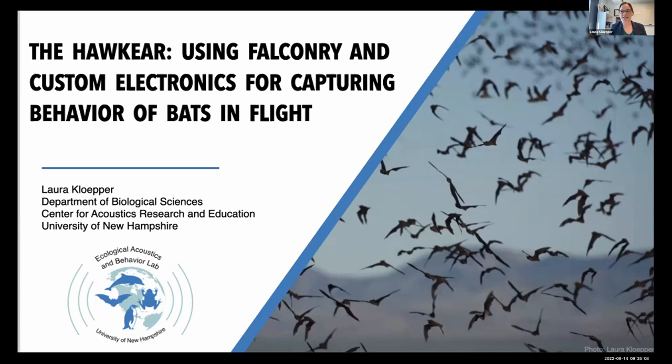I use tech in a lot of ways in my work. Today I'm going to be talking about my device called the hawk ear and how we can use falconry combined with technology to capture the behavior of moving organisms — in particular, bats in flight.